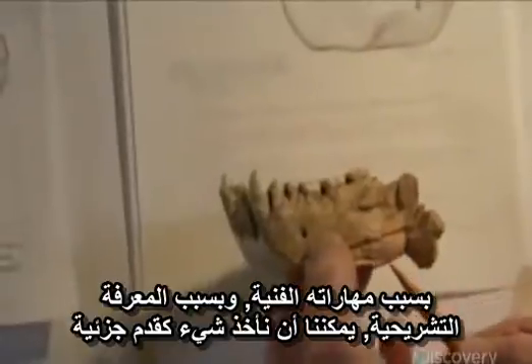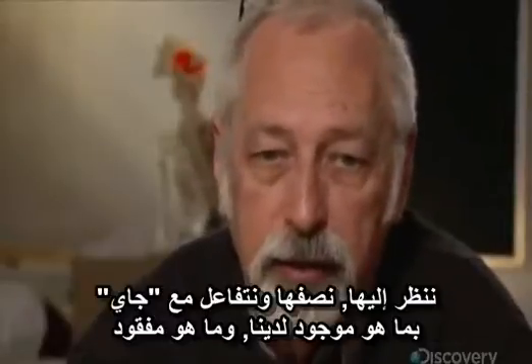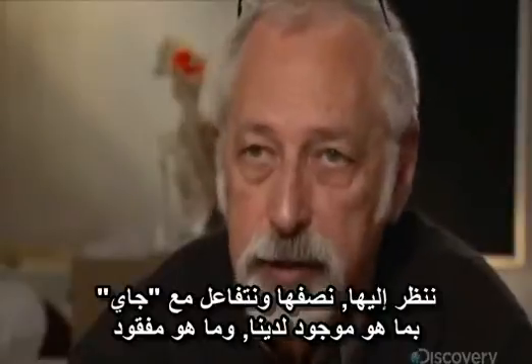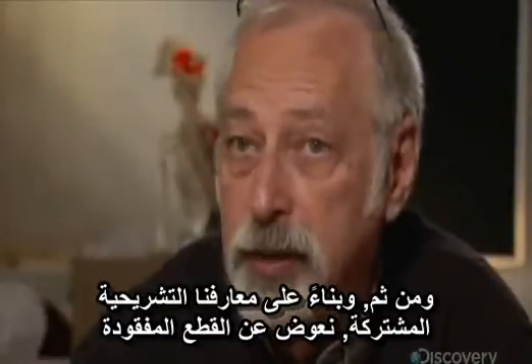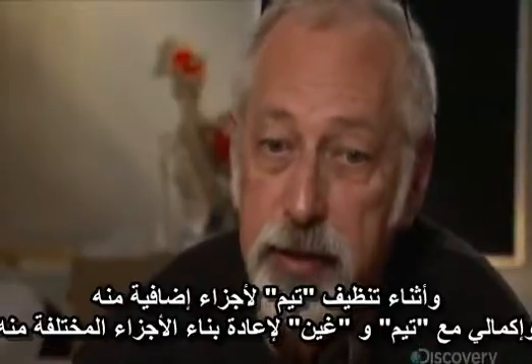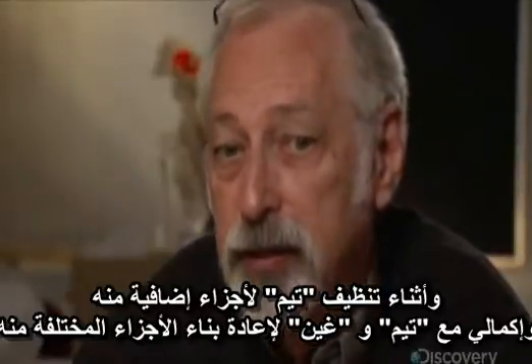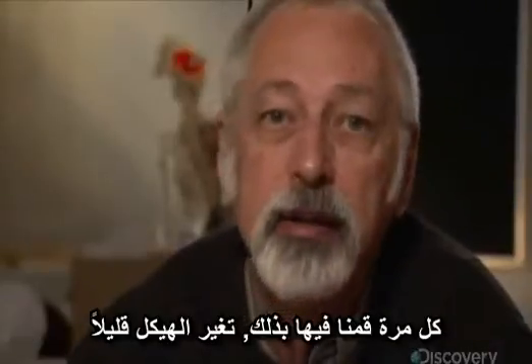Because of his artistic skills and anatomical knowledge, we can take something like a partial foot, describe and interact with him as to what's present and what's missing, and then based on our joint anatomical knowledge, replace the missing parts. Literally hundreds of emails fly back and forth between artists and scientists, many with revised anatomical drawings attached. We've gone through drawing after drawing as we discovered additional aspects of the skeleton, and as Tim and Gen and I completed the reconstruction of the various parts. Each time that we did that, it changed a bit.